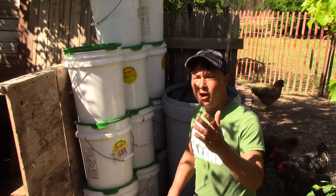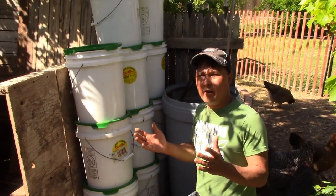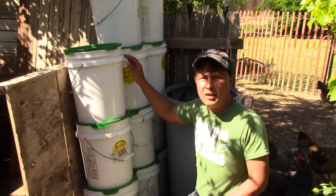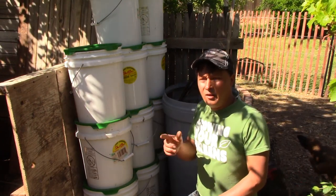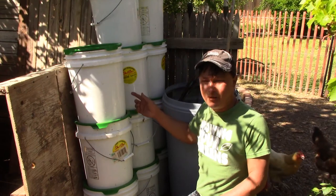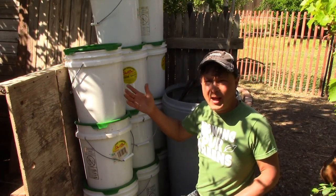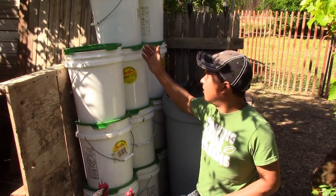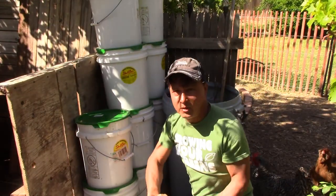One of the cool things Greg does is create partnerships with his local community. There's a restaurant in the area that throws away their food scraps every week. Instead of them going to the landfill, Greg offers to take them. The restaurant also empties these kosher dill pickle spear buckets regularly, and as they empty them, they fill them up with their waste vegetable materials and give them to Greg. He gets about a dozen buckets a week. Inside one of these buckets we can see a lot of rotten lettuce and other food scraps.